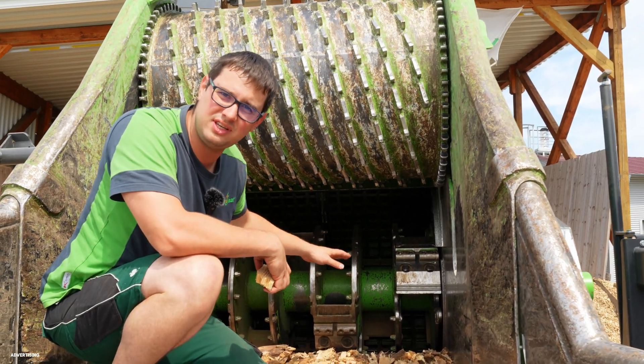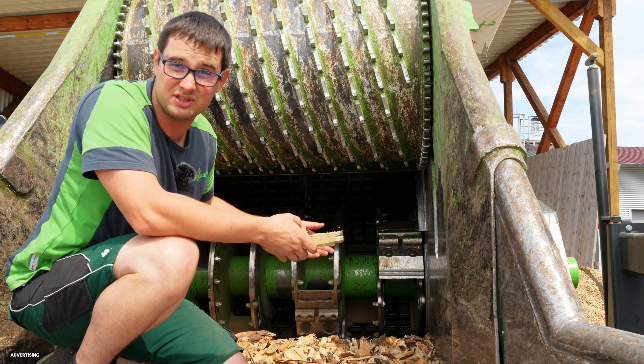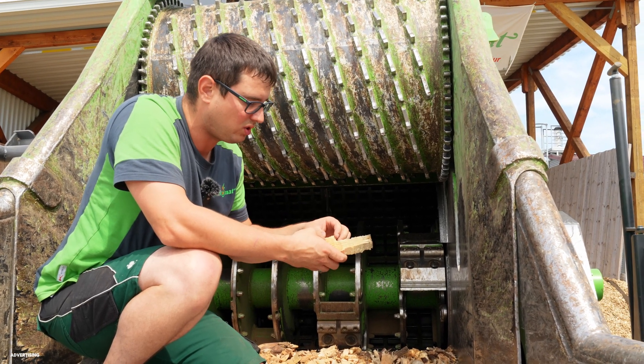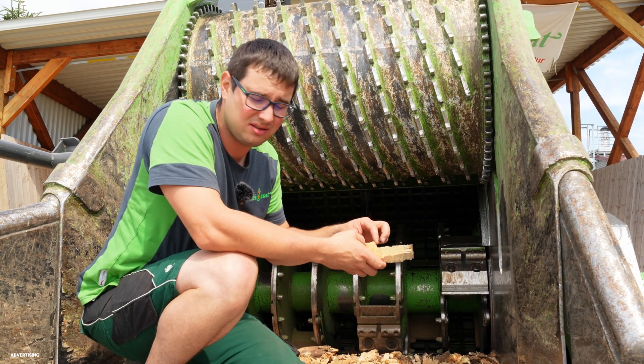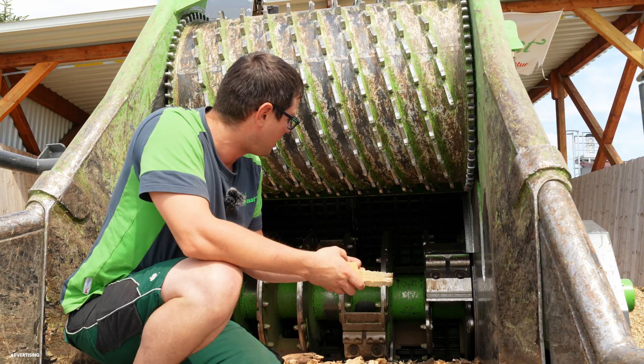After the drum we have sieves. Through these sieves we can get different sizes — 30 mm or 50 mm sieve. Through this choice we can select our wood chip size: 30 mm or, for example, 50 mm. And that's all there is to it.